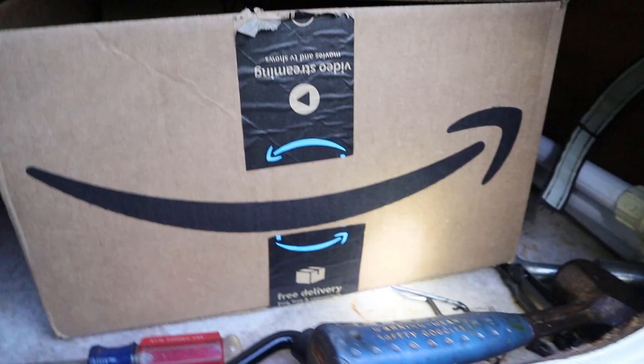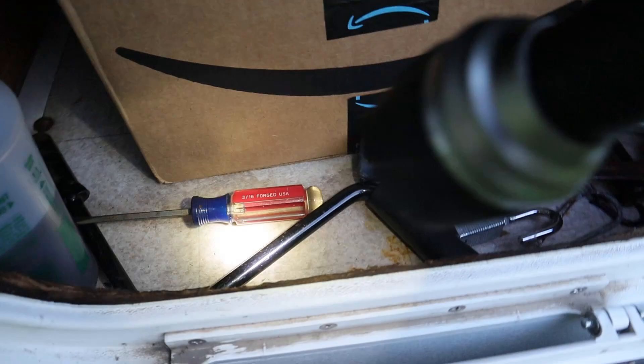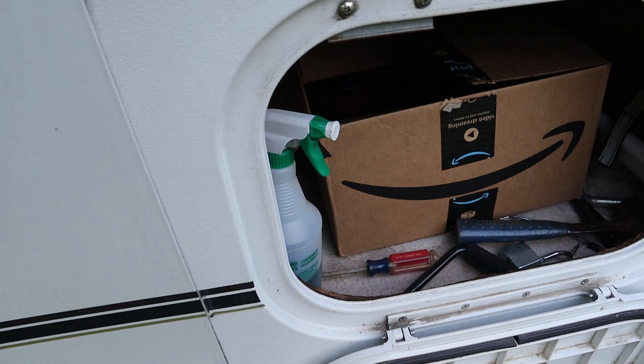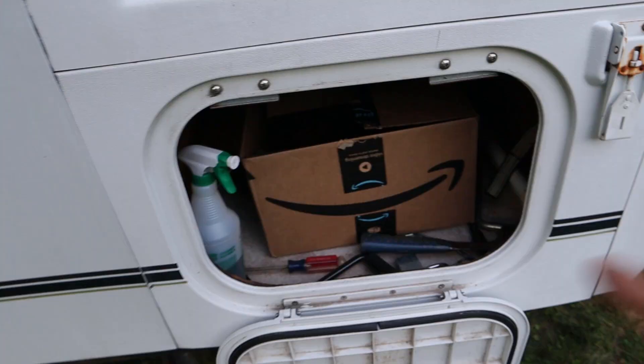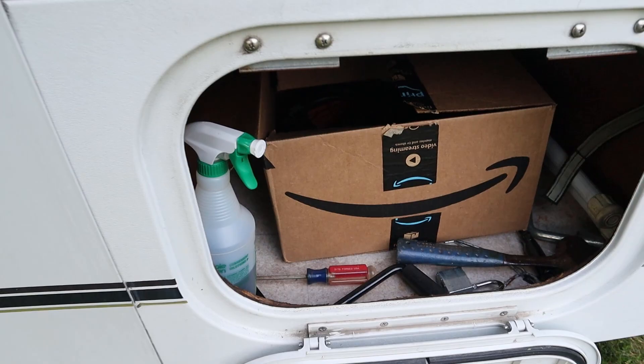The only spot on this trailer with any floor problems is right here next to this hatch. The flooring is a little discolored, and underneath the trailer this area is starting to go a little black and rot — something I'll need to keep an eye on and maybe replace. My suspicion is that this hatch doesn't seal very well when closed, so water probably gets in and leaks down. Otherwise the floor on this trailer is super solid and clean.